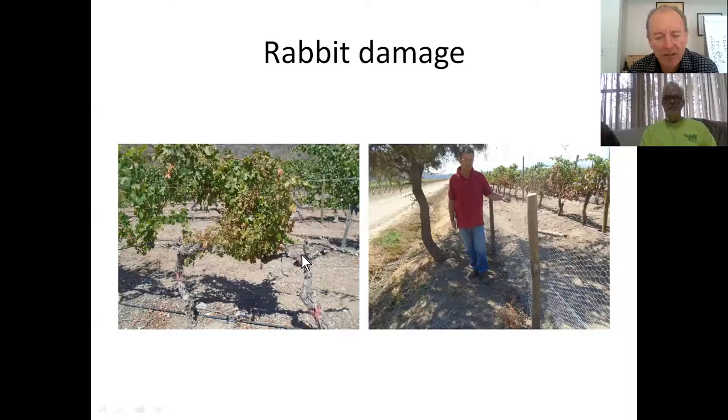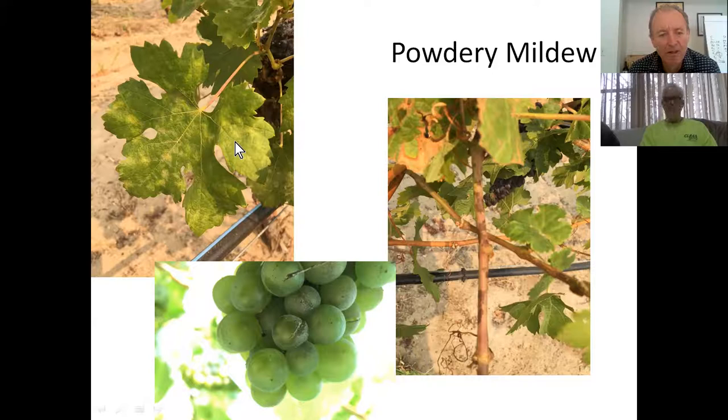Powdery mildew is my worst nightmare. This is powdery mildew on the cane, and as a result the berries split. I can make wine out of botrytis, I cannot make wine out of powdery mildew - the wines are so bitter, green, and harsh they're basically undrinkable. We've basically got it under control these days, but this is a Napa vineyard where they did not get it under control - both a Chardonnay and a Cabernet vineyard. We just had to drop all the fruit on the ground.